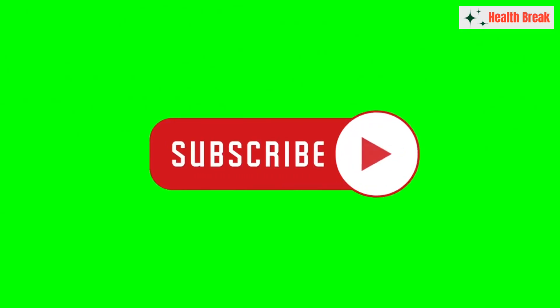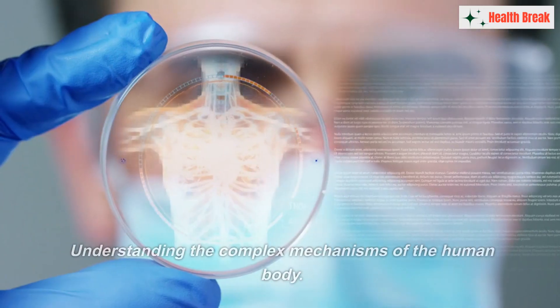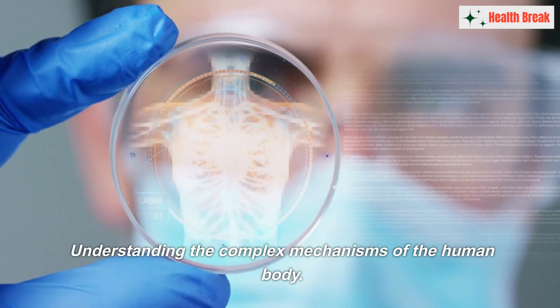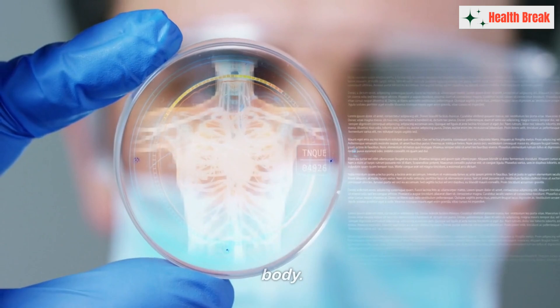Hello and welcome to Health Break. As a lifelong student of medicine and now a practicing physician, my career has been dedicated to understanding the complex mechanisms of the human body.